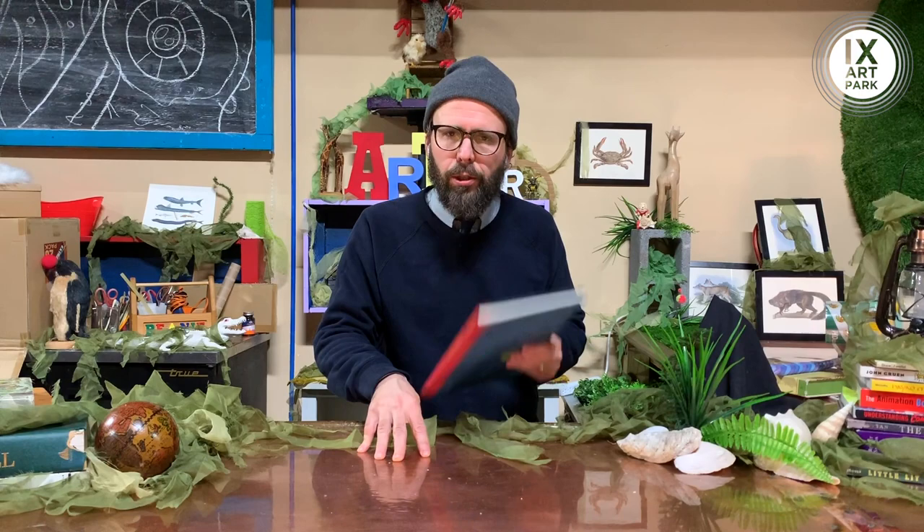From Ix Art Park in Charlottesville, Virginia, I'm Jovina. This is The Daily Creature. Thank you for being here.